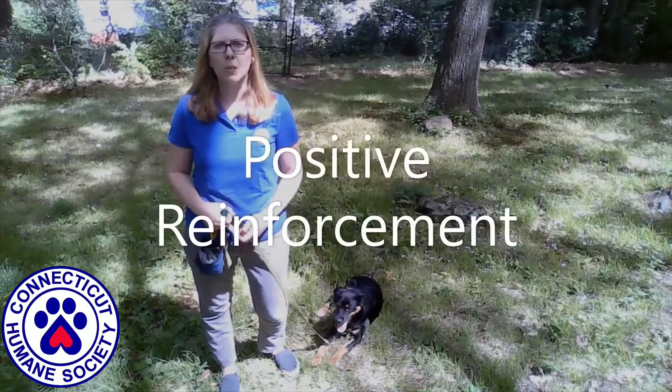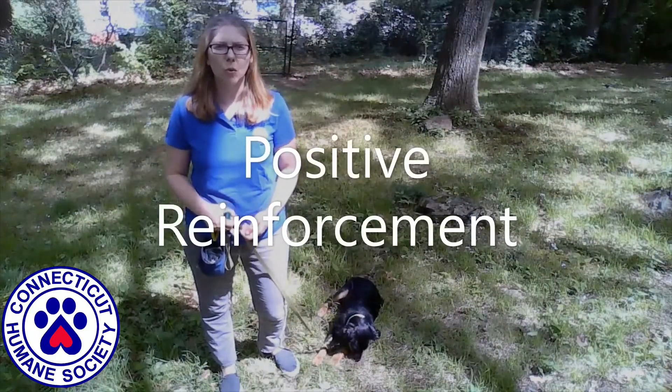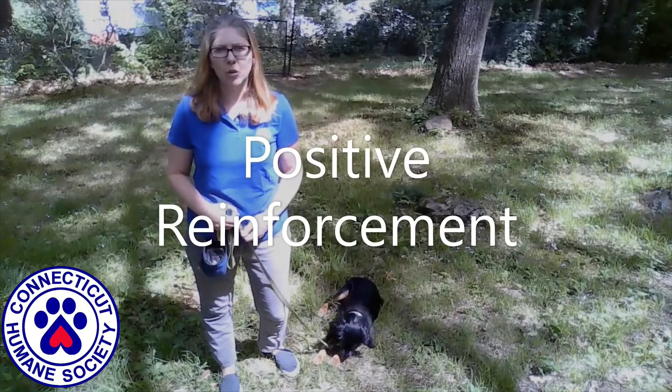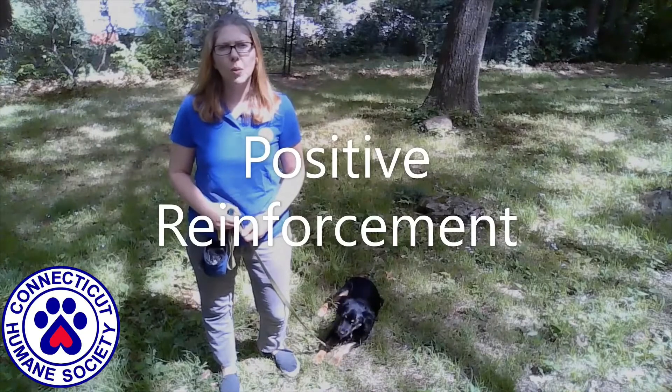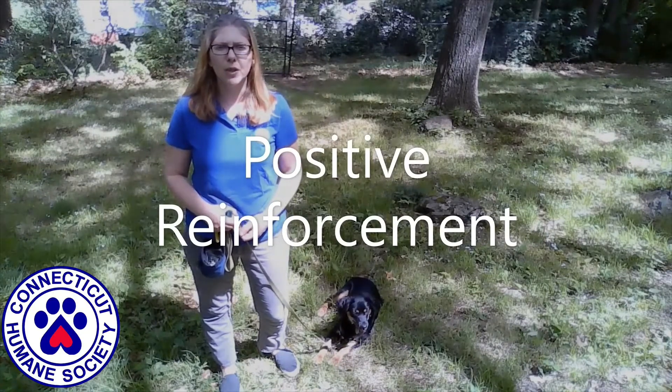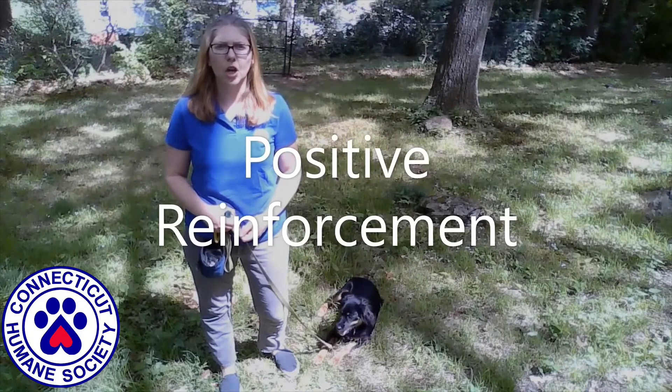Positive reinforcement means that we utilize treats and praise to reward behaviors we want to encourage. Undesired behaviors are ignored rather than punished. We want our dogs to love learning and be willing participants. Never raise your voice at or physically punish an uncooperative dog.